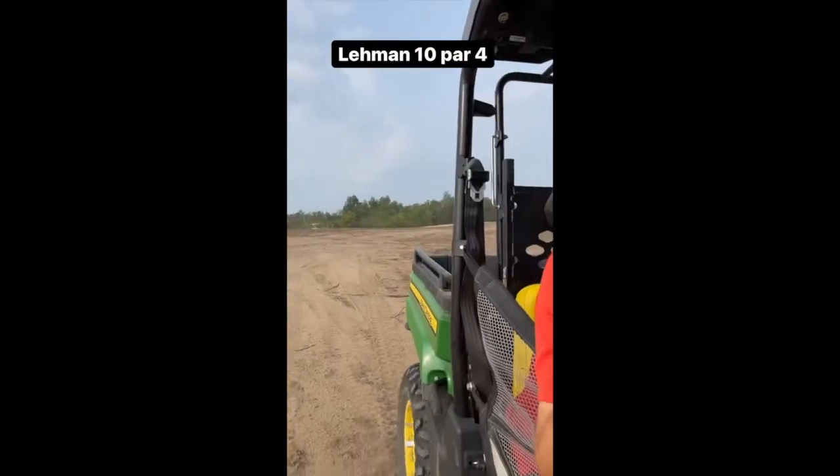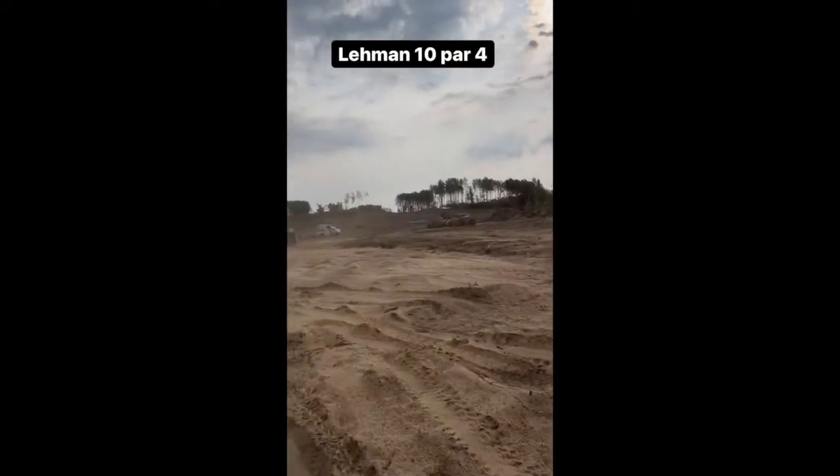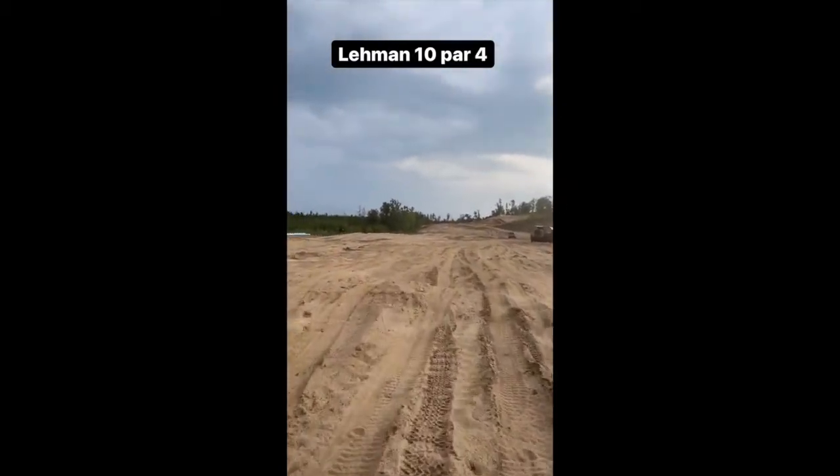As you get 75 up the hill, par four — for the tour tee. Your landing area is right on top. So it's 270 to the top of that.